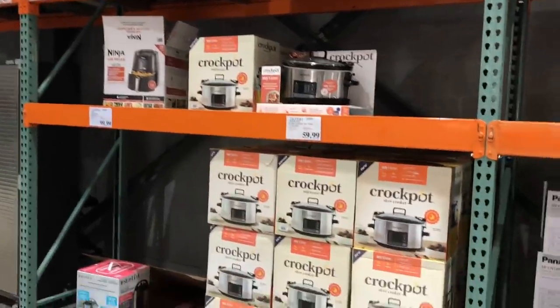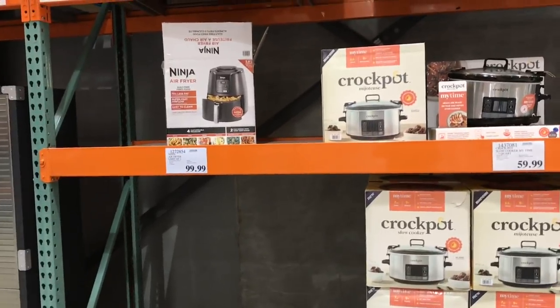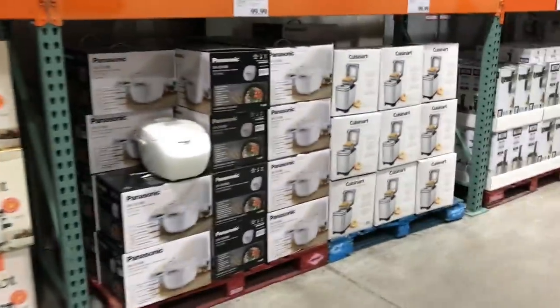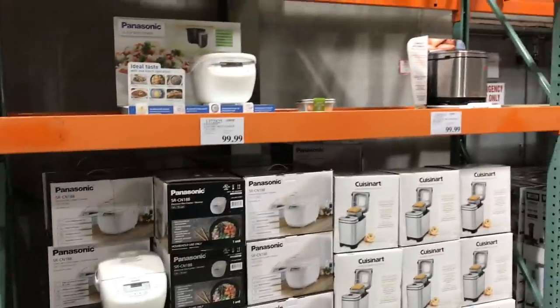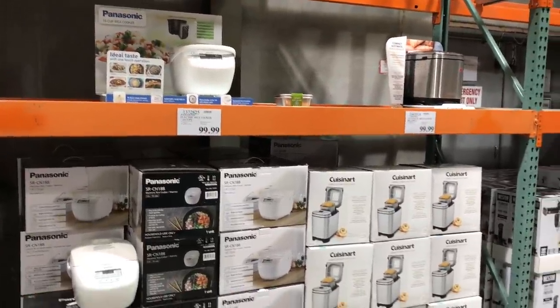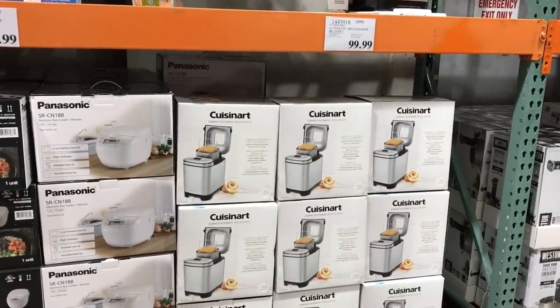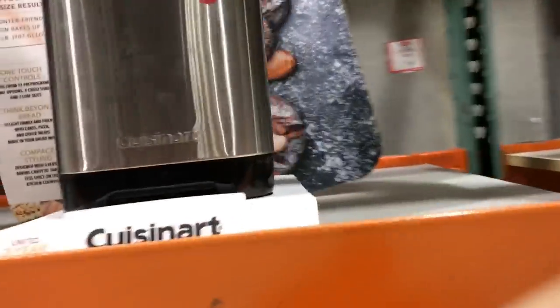I know these Ninja air fryers were a huge hit. They are selling for $99.99, but it looks like there's only one left that's open. There's a rice cooker over here and a Cuisinart deep fryer. However, I'm going to stay away from a deep fryer. I hadn't had one in years. My husband bought me a Cuisinart one, I used it a handful of times, and it completely went out on me, so I won't purchase one again.